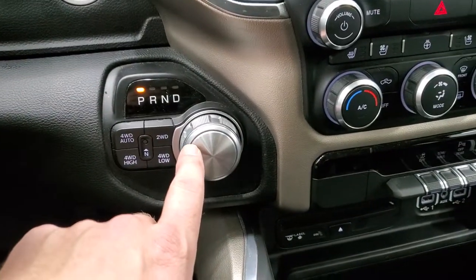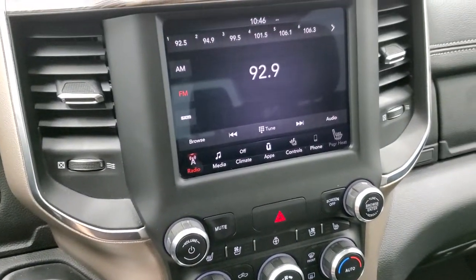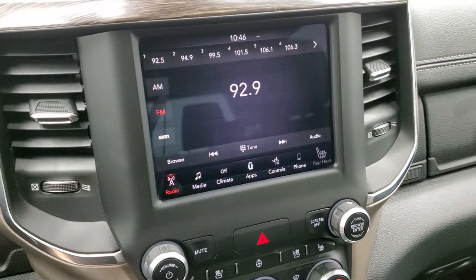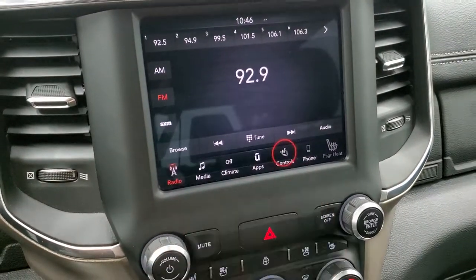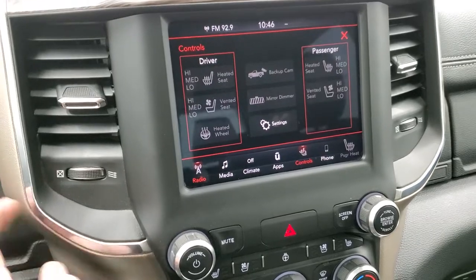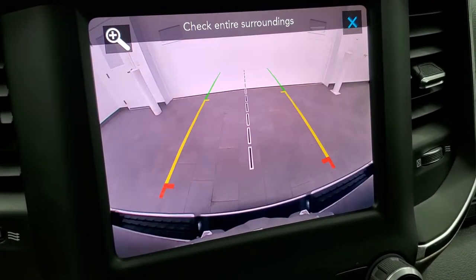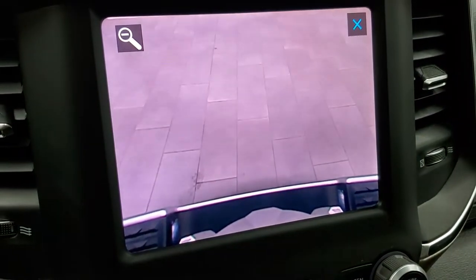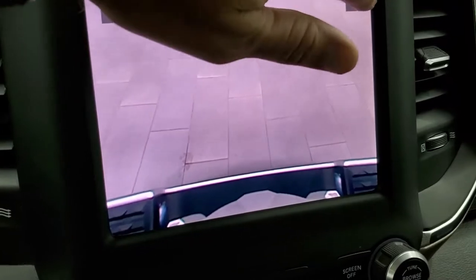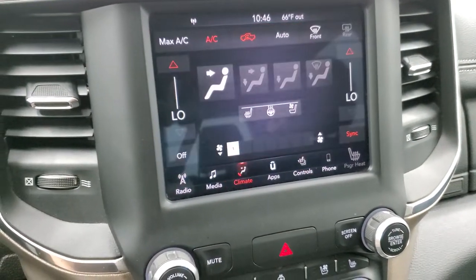This one has the eight-speed automatic transmission and push-button four-wheel drive. It comes with the 8.4 4C radio with AM, FM, and Sirius XM radio capabilities. You can do your heated and cooled seat buttons here, as well as access the backup camera. The backup camera on the new Rams is HD — really crystal clear. You can zoom in on the receiver hitch to get hooked up to your boat, camper, or trailer the first time, every time. You also have your climate controls on here as well.